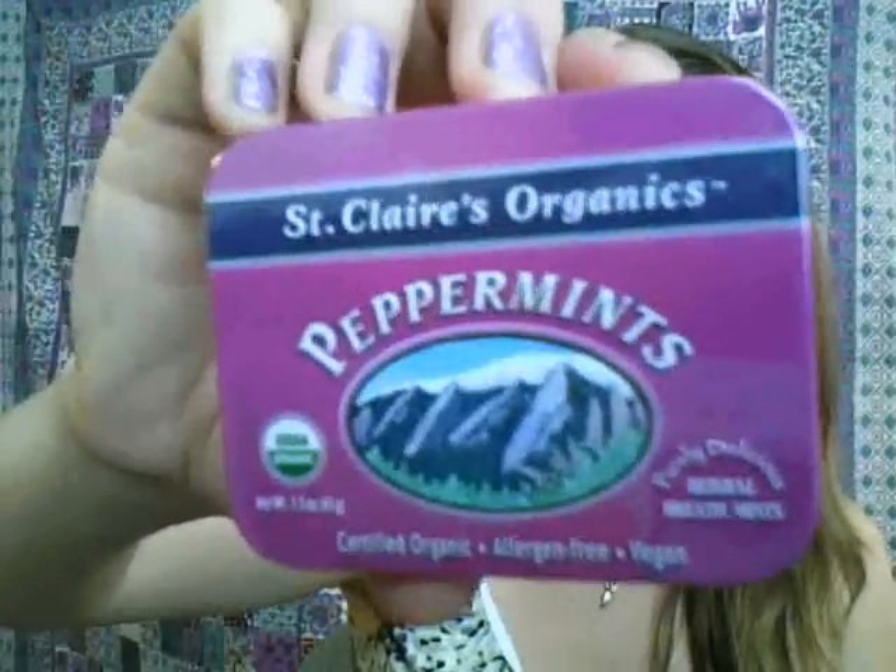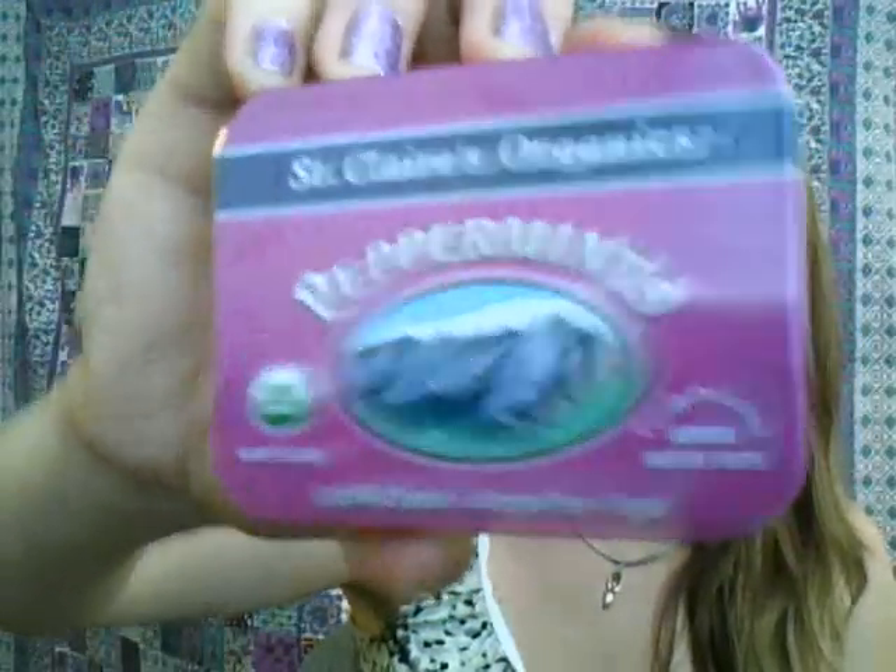Next, I haven't opened this up yet, but it is St. Clair's Organic Peppermints — a full tin of them. I mean, what's there to say? It's a mint. It's an organic mint. It's got organic molasses, organic evaporated cane juice, and organic peppermint essential oils — just three ingredients. Those will be nice to put in the car to have on the go.